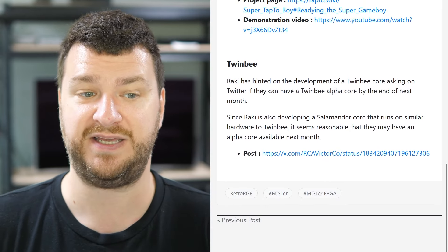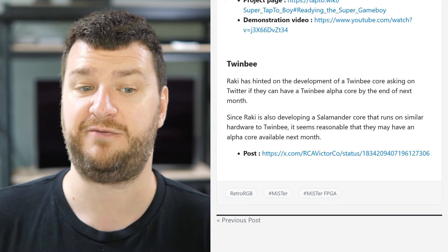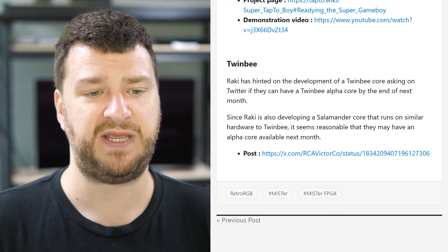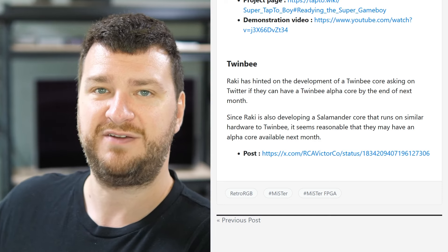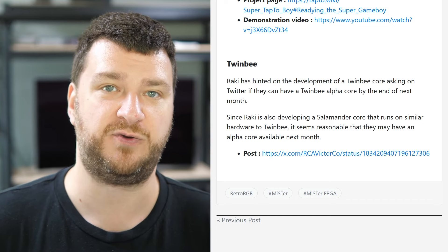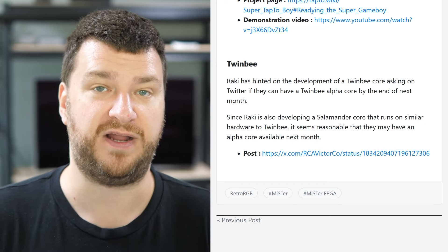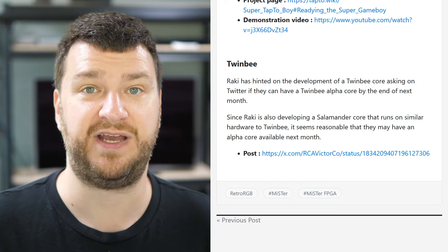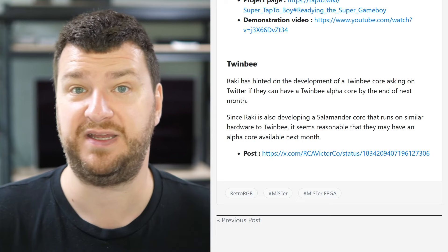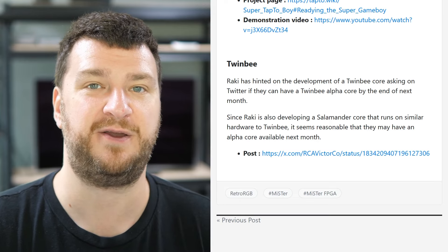Developer Reiki has hinted at developing a Twinbee core, asking on Twitter if they could have a Twinbee alpha core by the end of next month — which would be pretty cool. Also, Sorg posted an update — it'll probably be in Lou's video next week — that changed the amount of available memory in the SNES core to allow developer Infidelity's Mario Maker to work on MiSTer. I'm sure Lou will show that next week, but I wanted to give everybody a heads up because we'd talked about it a few weeks ago and I wasn't expecting them to do it, but they did. So now you could experience that yourself if you have a MiSTer.